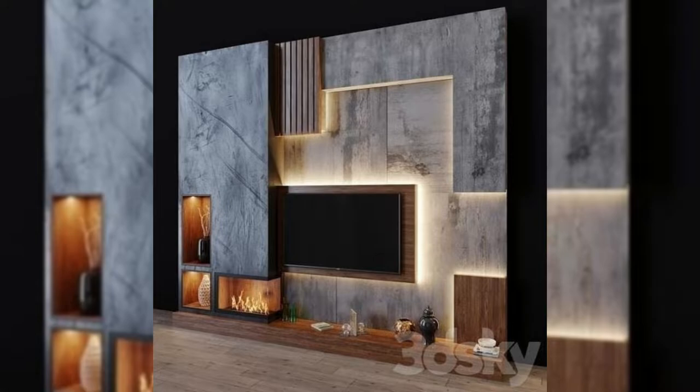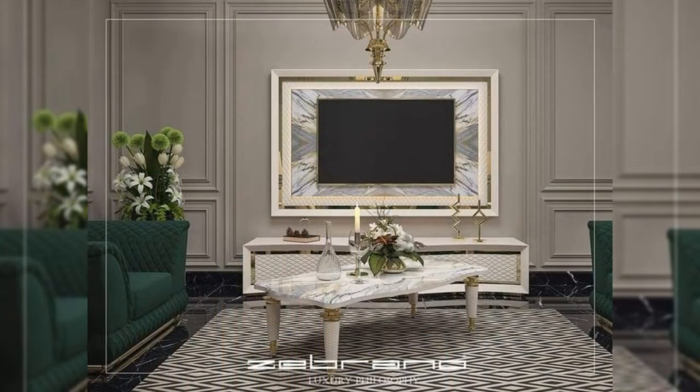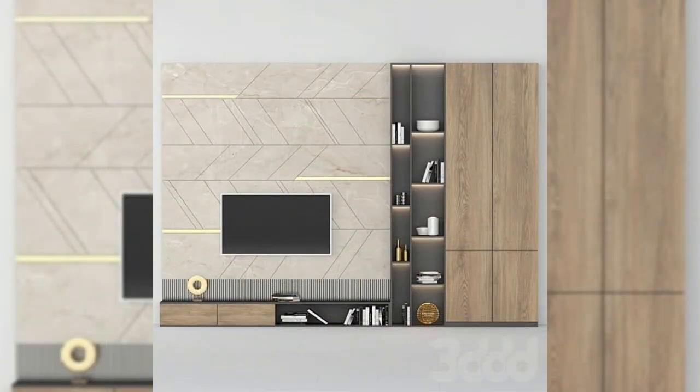1. Surrounded with Storage. Surrounding your television with built-in storage solves two problems at once. You create a convenient spot for some of your most prized possessions, and you can frame your TV with shelves that are just the right size.